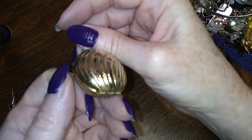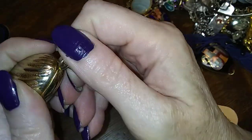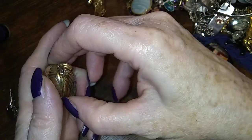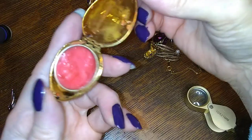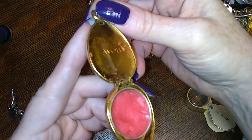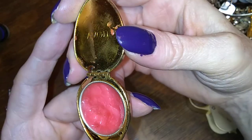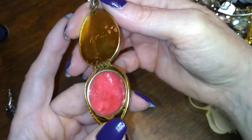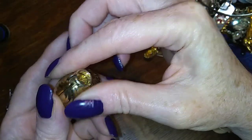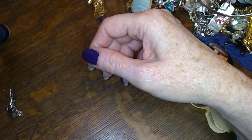I'm pretty sure this is an Avon smelly thing or lip gloss or something. Oh yep, look at that — it's lip color and it's got Avon on it. What do you do with these? I have a ring that's full of scent pomade. If anybody knows the best way to deal with these, let me know.